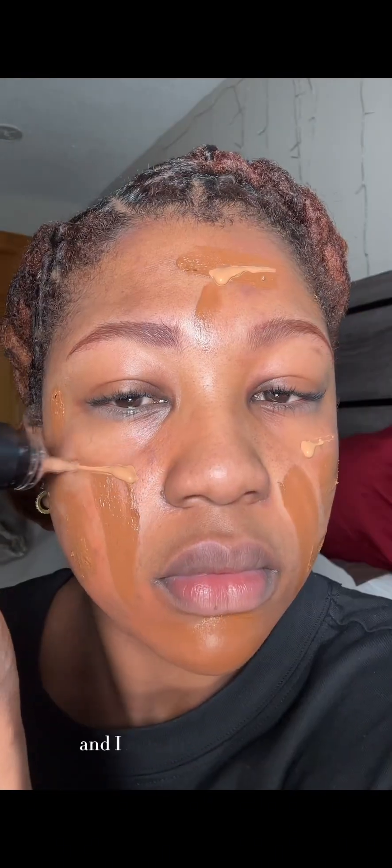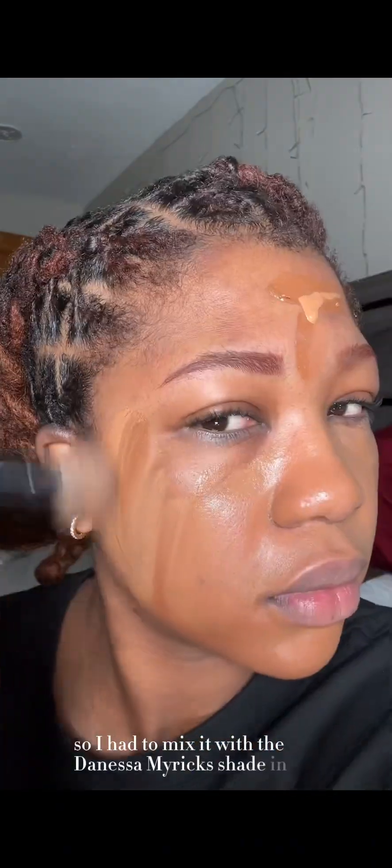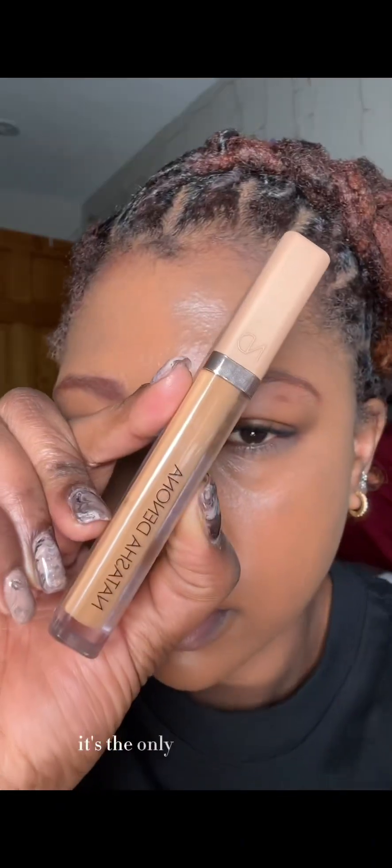The funny thing with this foundation is that I bought it online and got the shade way too light, so I had to mix it with Danessa Myrick's shade in 8.5 — it's the only thing giving this makeup look life.